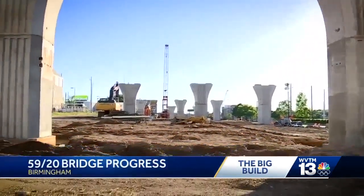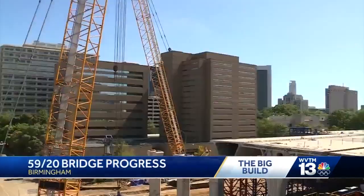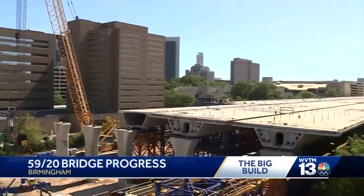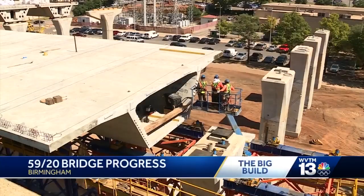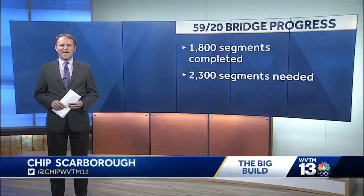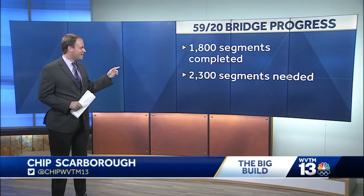Once the demolition of 59/20 was finished in the spring, crews were then able to begin installing the new concrete segments of the interstate. A total of 2,300 of these segments have to go up. ALDOT tells me 1,800 segments are already in place — you can see them right there.